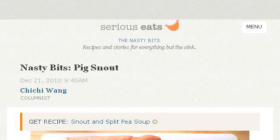You can also try www.seriouseats.com, especially the page 'Nasty Bits: Pig Snout' on Serious Eats. Here's the link.